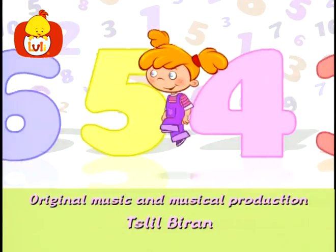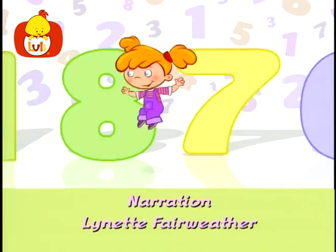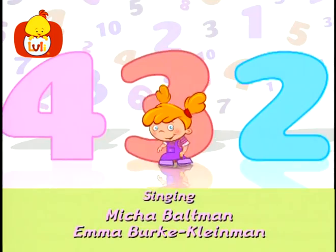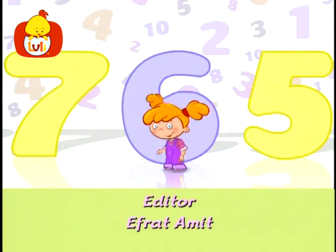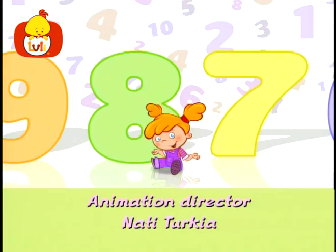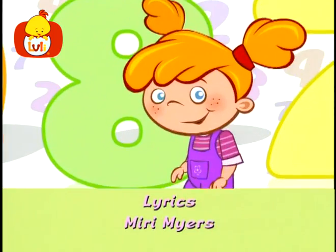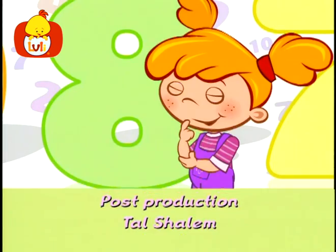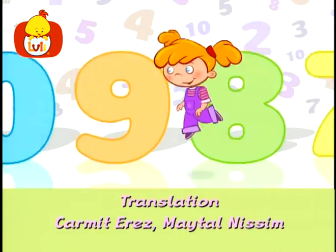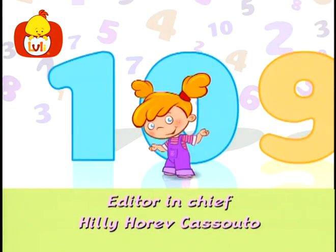One, two, three. Four, five, six. Seven and eight. I can't think this way. One, two, three. Four, five, six. Seven and eight. I can count all day. What is left? What remains? How do we go on, my friends? Nine and ten is how we dance.